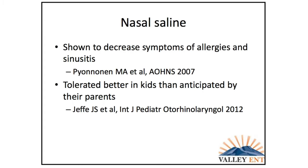A note on nasal saline: it has been shown to decrease symptoms of both allergies and sinusitis. These studies are mostly done in adults, but using the SNOT-20 questionnaire — the Sinonasal Outcome Test, a validated instrument asking about symptom severity like nasal discharge — nasal saline alone reduced those scores.